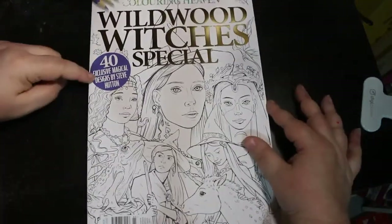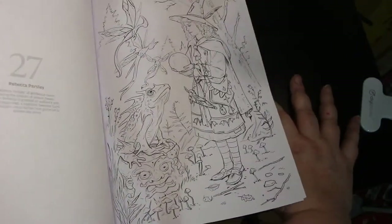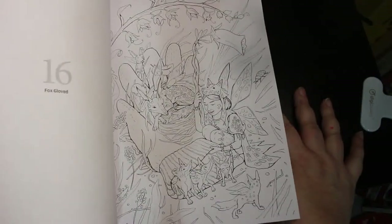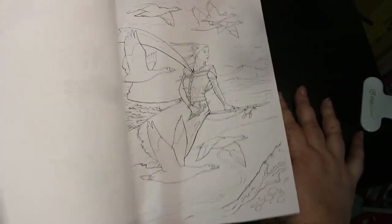And of course Colour in Heaven — I've got two Colour in Heavens. I got the subscription issue, which was Wildwood Witches Special, by Steve Hutton, with 40 exclusive magical designs. I haven't done a flip-through of this yet — I've been a bit behind with flip-throughs, so if you want one let me know. I'll try and get back on track with the next issue. These are gorgeous and absolutely stunning — it really is a beautiful book.